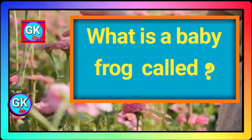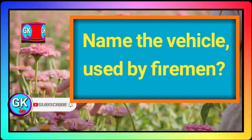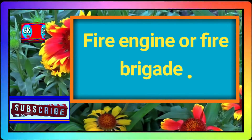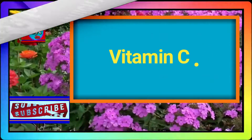Today's first question: What is a baby frog called? Tadpole. Name the vehicle used by firemen. Fire engine or fire brigade. Which vitamin do we find in orange? Vitamin C.